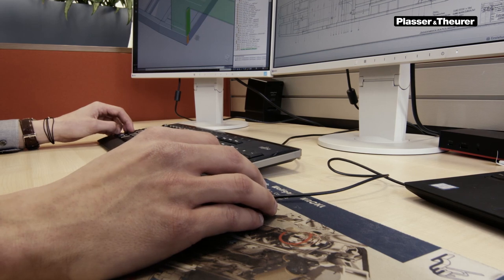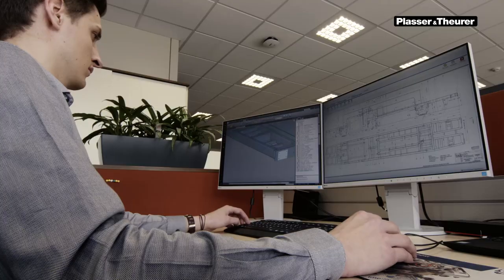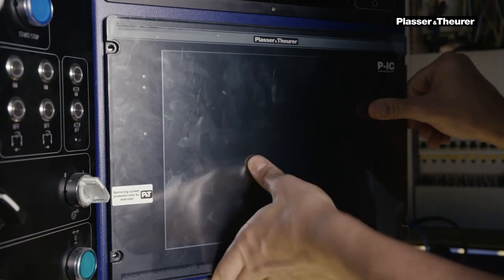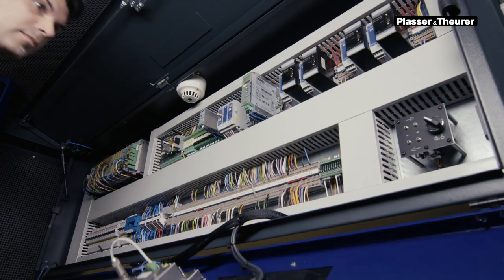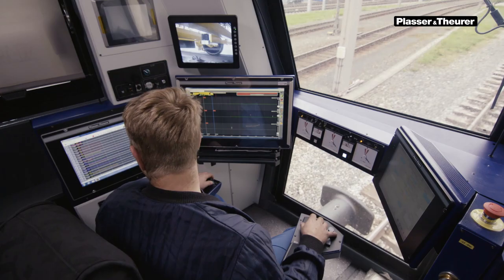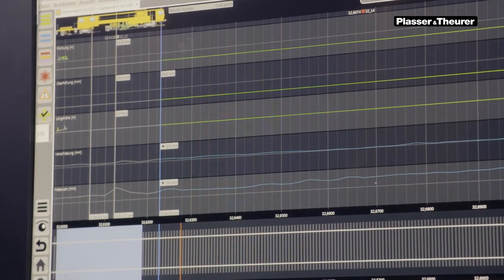What do we mean by that? Retrofitting means modernizing a machine while retaining the intact basic machine to the possible extent. Only where it is necessary, the machine is renewed or reconditioned. At the same time, we replace obsolete components with innovative technologies and increase machine performance. A typical scenario would be retrofitting your machine with a digital recording processor, a new smart ALC guiding computer, or the latest measuring equipment.